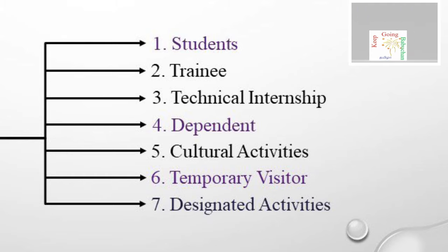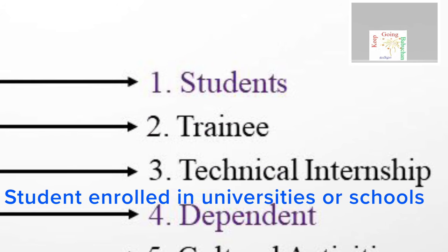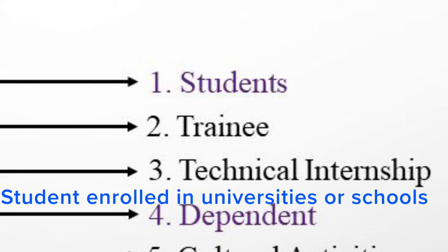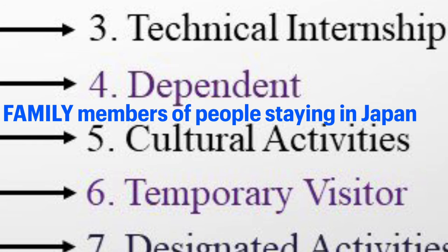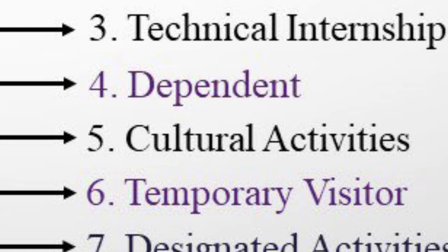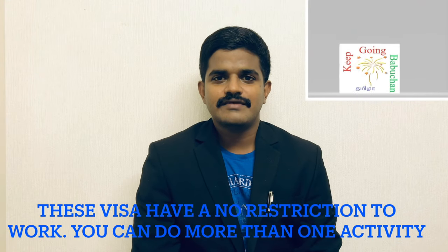If you have a student visa in Japan, you will be classified under student visa, dependent visa, or temporary visa. These fall under the non-working visa category.